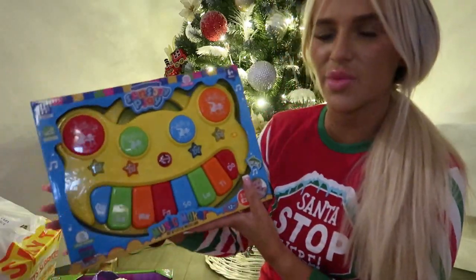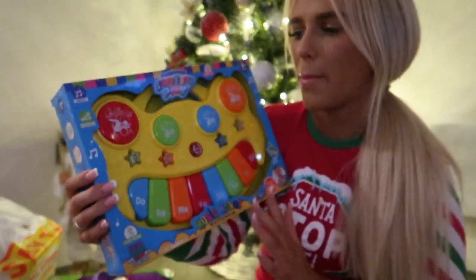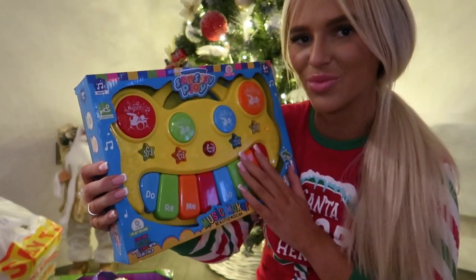The next thing was also from B&M and part of the £20 range — it's this piano. It doesn't make a noise right now so I need to change the batteries, but it's good for development and I'm assuming it will make some noise once I do.